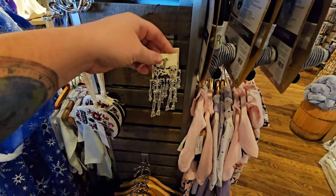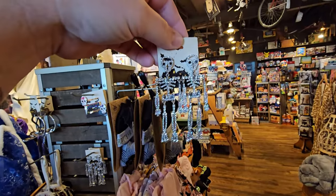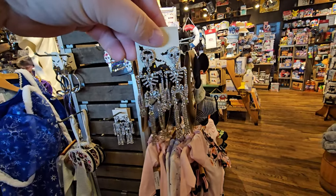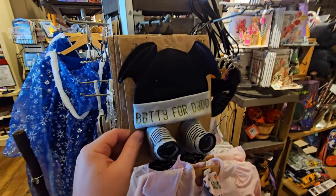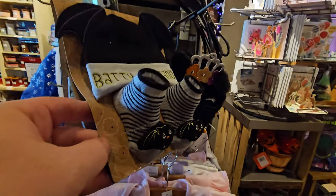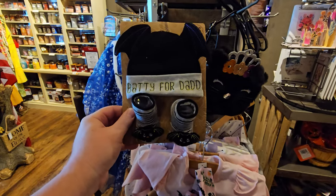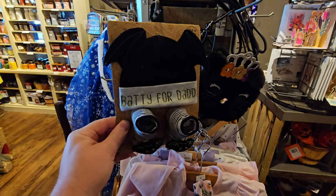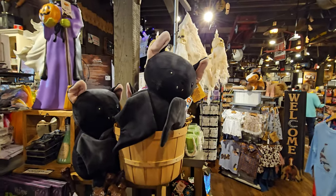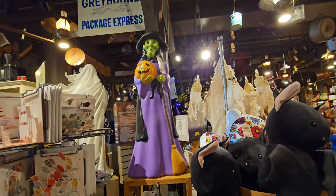Look at these dangly iced-out skeleton earrings — those things are like five inches long. I should wear one of those. Not. Batty for Daddy — it's a little baby hat that says 'Batty for Daddy' and it also comes with socks that have bats on it. The funny thing is when I first saw that, I thought it was some kind of a mask because those socks look like eyes. We have a giant plush bat — he's only $17.99. That's actually kind of surprising.